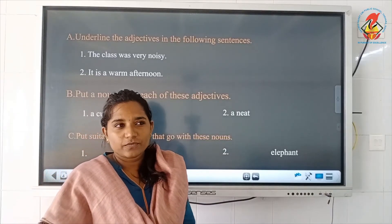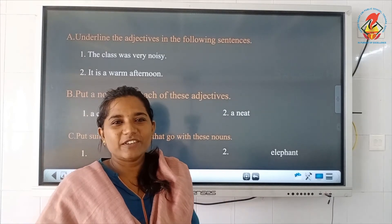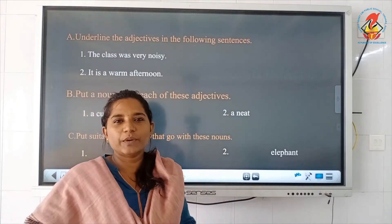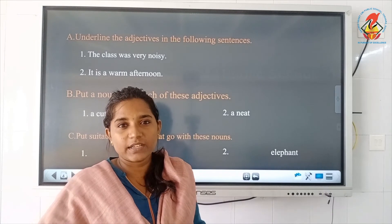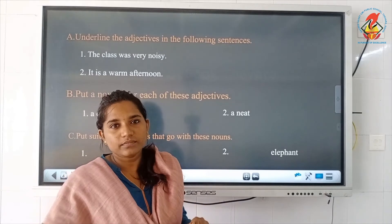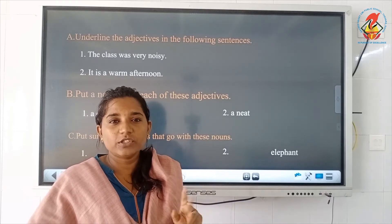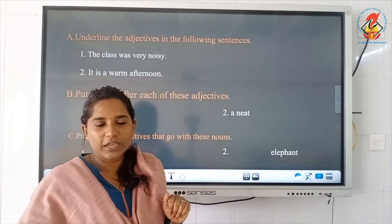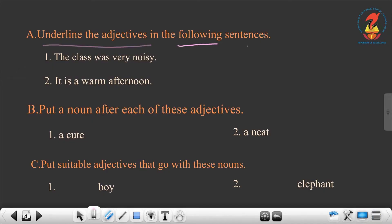There are five to six exercises in your textbook. Only the first few I will be telling you. The rest you have to do by yourself. Complete all the exercises with a pencil — please do not use pen, use only pencil. The teacher will be showing only the first two questions; the rest you have to do. Moving on to the first question: underline the adjectives in the following sentences.